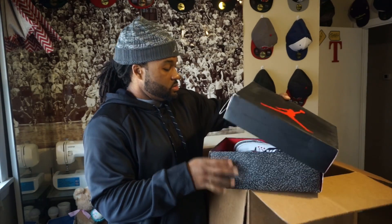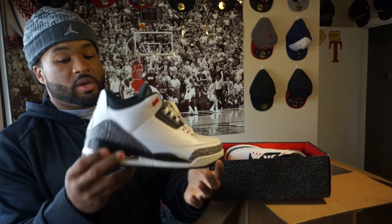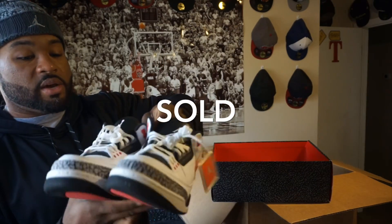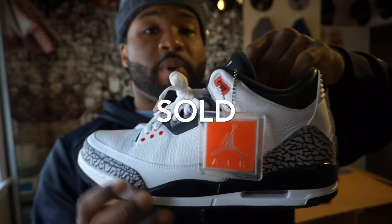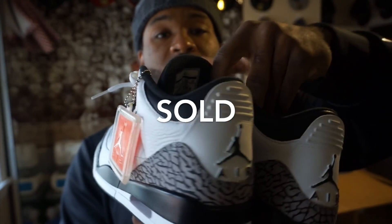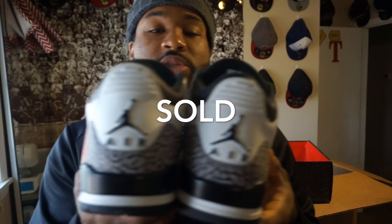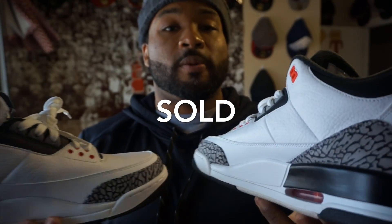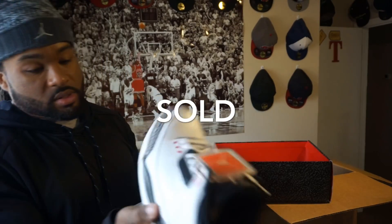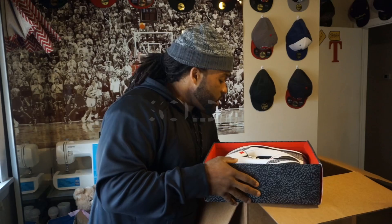Jordan 3 Retro — we got the Infrared 23s in great shape. These don't go for too much. They had the hang tag on there, as you can see. This pair has decent leather — all that tumble leather. I guess this colorway just didn't do too well. But they're not bad. Infrared 23 Retro 3s. No cracking in the paint on the midsole. Still even got the stickers in the insoles. They're not dead stock, but they still have the stickers. That is the last pair in this box.